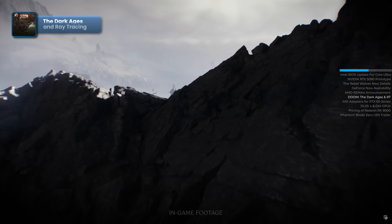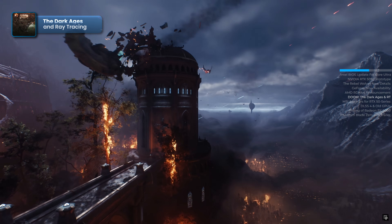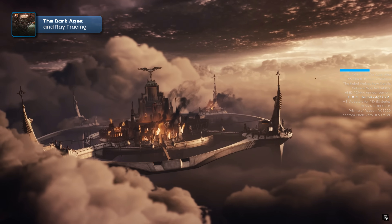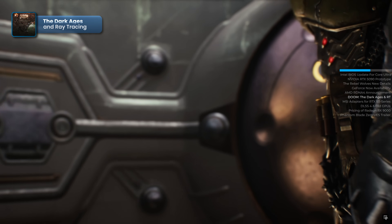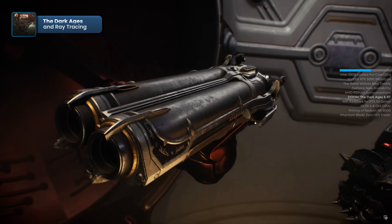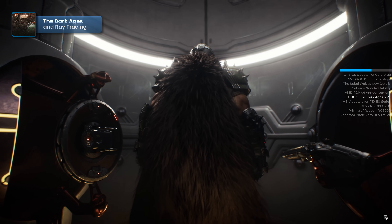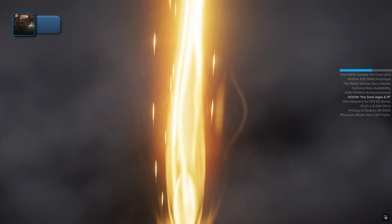At CES 2025, ID Software revealed new details about their upcoming shooter, Doom: The Dark Ages, in an interview with Tweaktown. The game will fully utilize NVIDIA's latest technologies, including ray tracing and path tracing, but not just for visual upgrades. Developers explained that ray tracing will play a key role in gameplay, enabling precise hit detection. According to ID Tech's technology director Billy Kahn, ray tracing can distinguish between materials like skin, metal, or fur on a per-pixel basis, allowing for unparalleled accuracy in interactions and combat. However, this reliance on ray tracing may limit the game's compatibility with GPUs that lack hardware-based RT support.